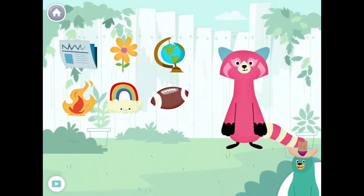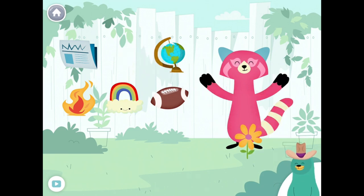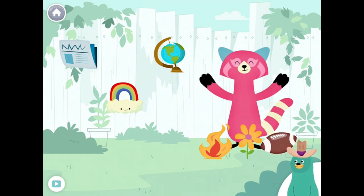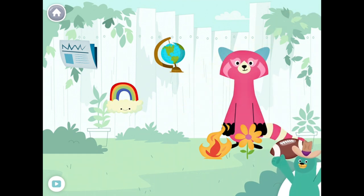Give all the things that start with the F sound to Rhea. Flower, fire, football. Yay! You found them!